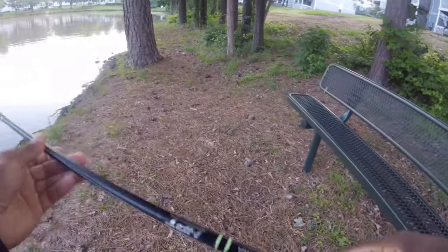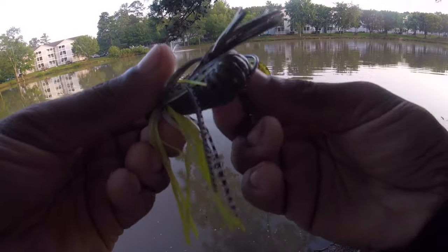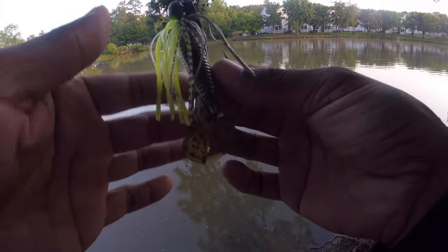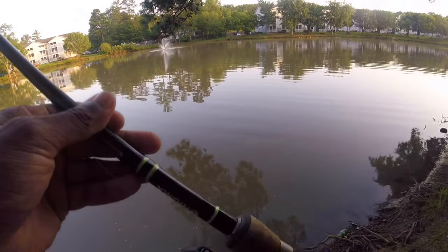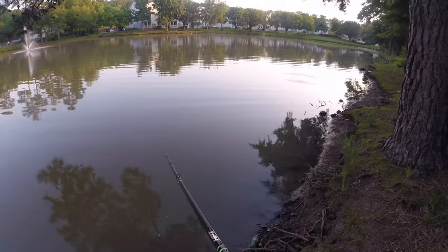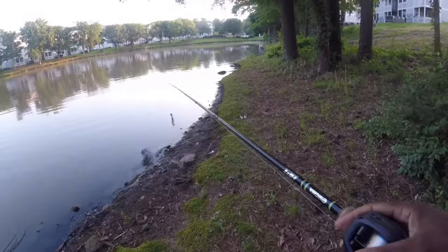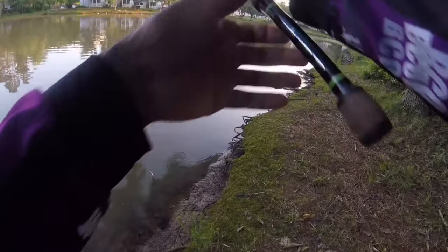Guys, I wasn't even looking when I caught that one. Either way, this is what I like to do with my chatterbaits — take a Rage Menace and rig it sideways so it actually looks like the fins of a fish, like a bluegill imitation. This Jackhammer is a half-ounce. As you can see, this thing is busted up — I've been using it in all kinds of places where a lot of people wouldn't normally throw a bladed jig. It was on my third cast in the area, and that fish was definitely guarding or in a spawning area. That's one fish down — let's go see who else is holding out here.